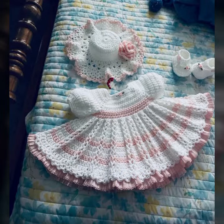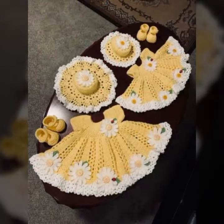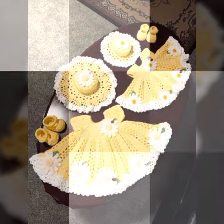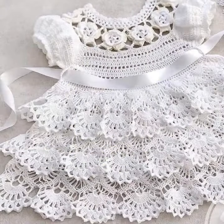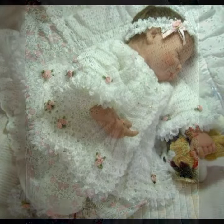Please friends, watch my video till the end for more designs and more ideas. Give your feedback in the comment section about my collection — how were the designs of these beautiful and trendy baby crochet frog designs? Latest fashion ideas for your sweet babies, you can see in this video.